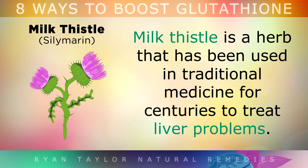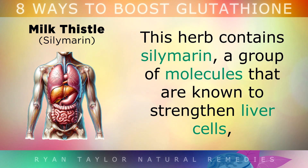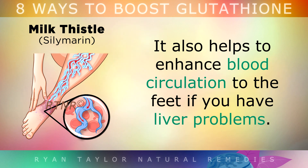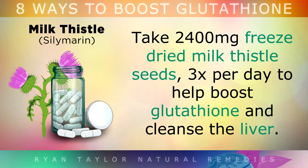7. Milk Thistle. Milk thistle is a herb that's been used in traditional medicine for centuries to treat liver problems. This herb contains silymarin, a group of molecules that are known to strengthen liver cells and support the liver's capacity to recycle glutathione. It also helps to enhance blood circulation to your feet if you have liver problems. Take 2400mg of freeze-dried milk thistle seeds three times per day to help boost glutathione and cleanse the liver.